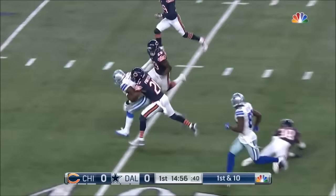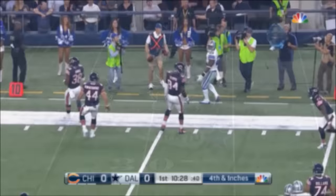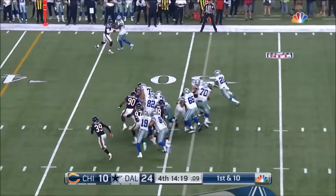He is the running back. And they give it to Elliott with a big hole — the rookie from Ohio State for a gain of 22. And they give it to Elliott; he's going to swing around the right side, pick up the first down, go out of bounds.